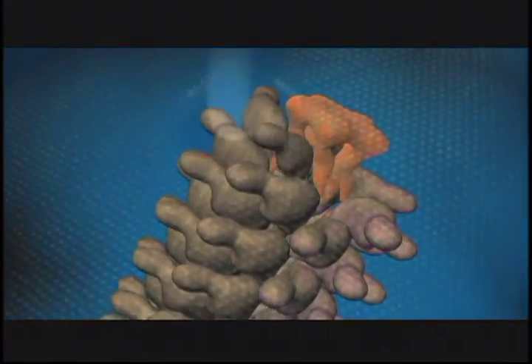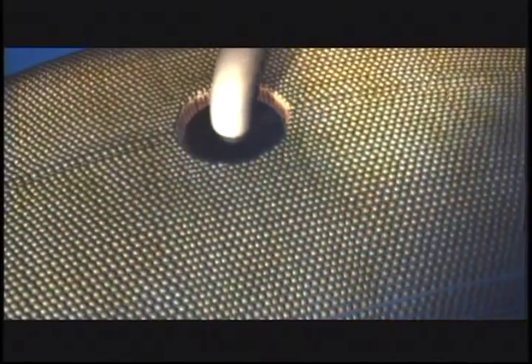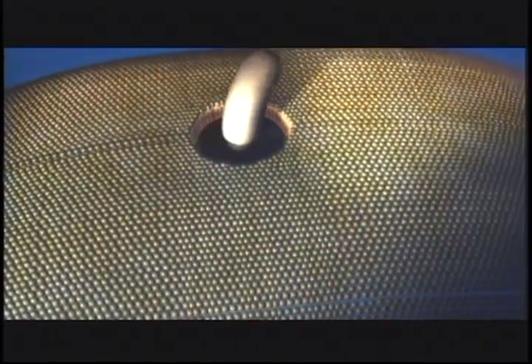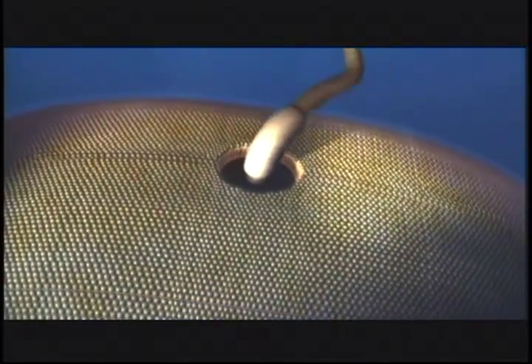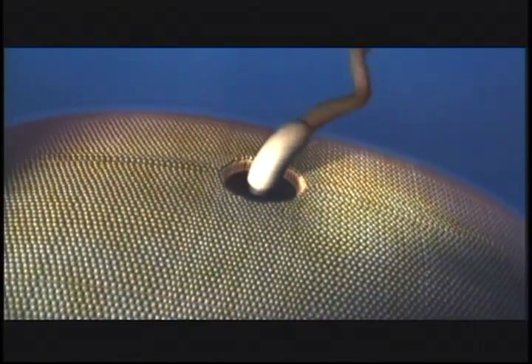Since its discovery, biologists have tried to understand how a machine of such superb design could have arisen gradually, without foresight or plan, through the biological pathway Darwin envisioned.